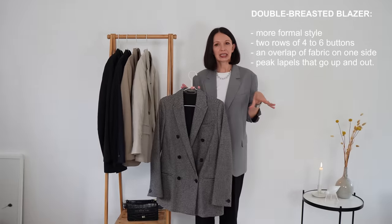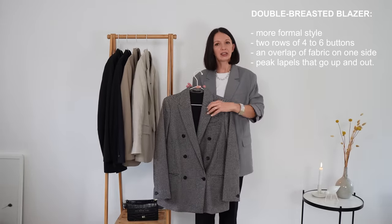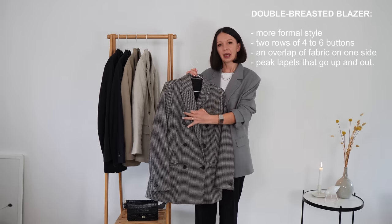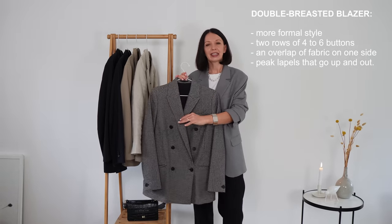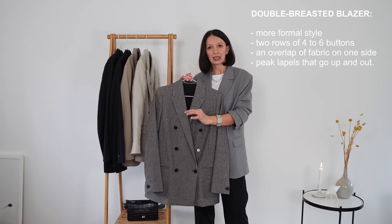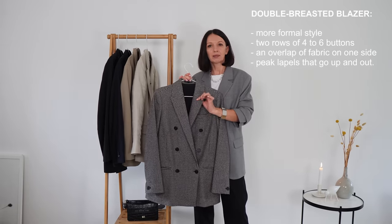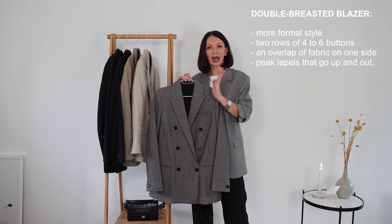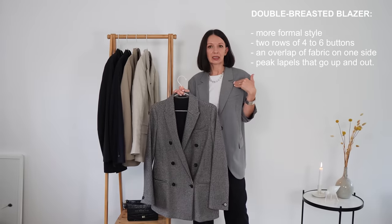Double-breasted blazers have different lapels — this part is the collar, and this part is the lapels. Double-breasted blazers most commonly have peak lapels, which go up and out. Single-breasted blazers usually have notch lapels, which create a triangle shape.